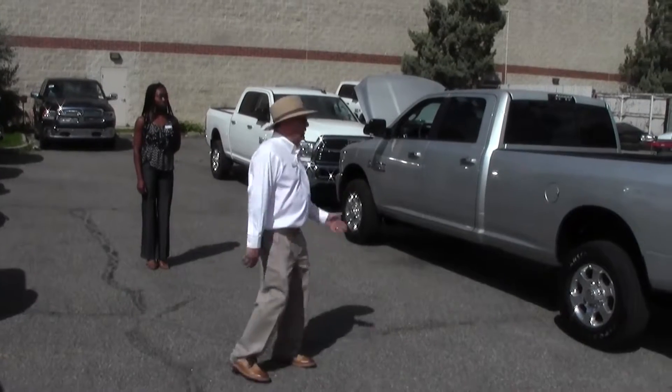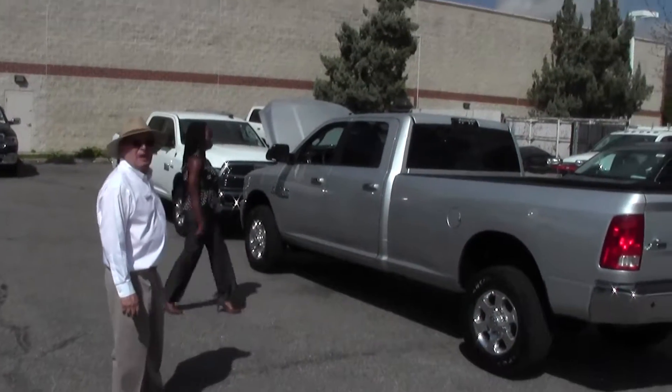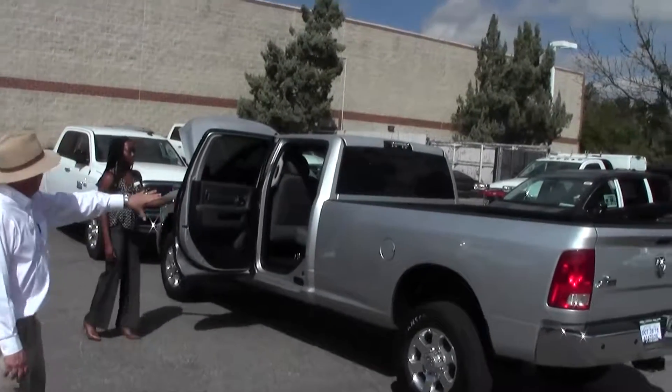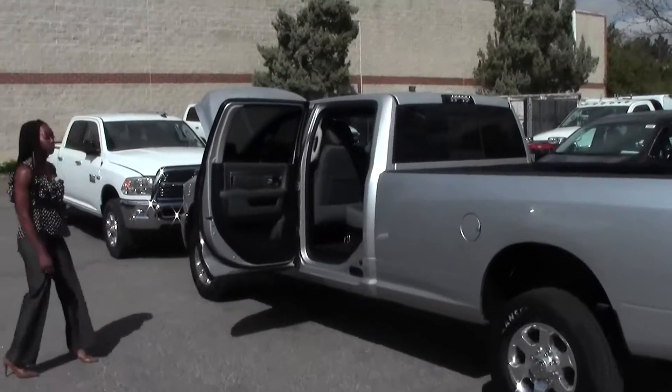Today we're going to introduce you to the Ram 2500 four-wheel drive Bighorn. We have, whether you want a gas or a diesel, we have both. We have an eight foot bed, we got a six and a half foot bed.